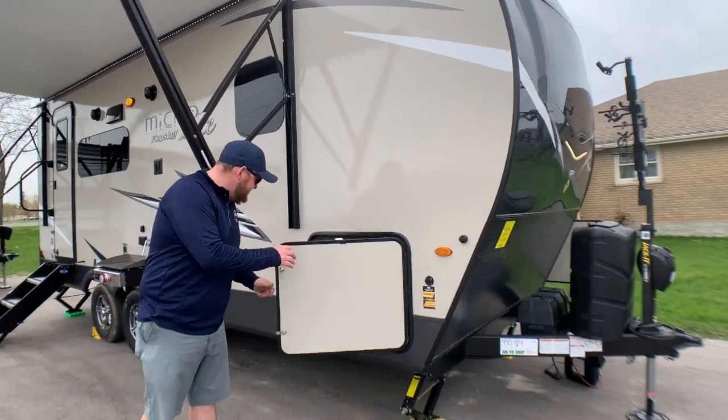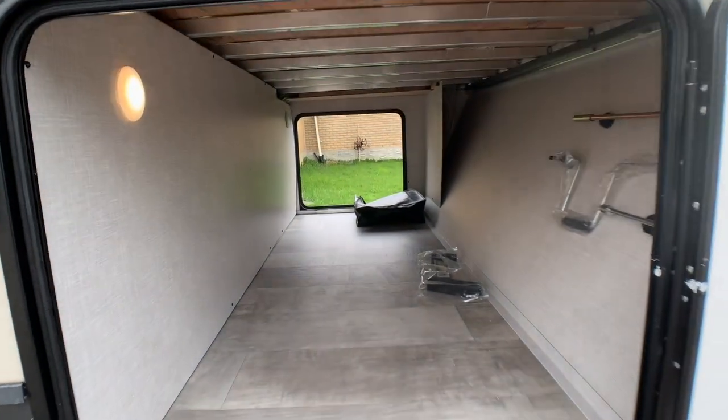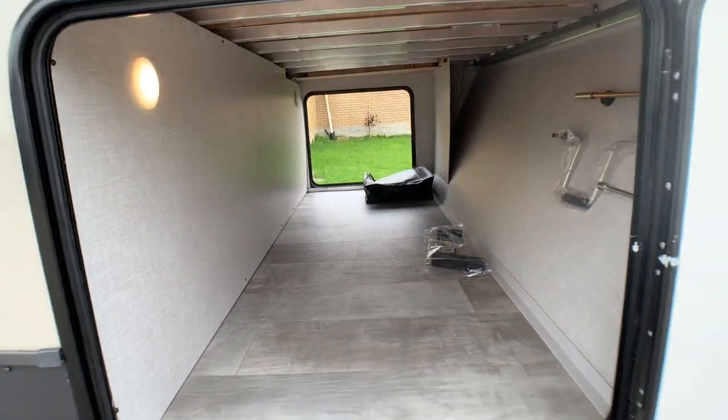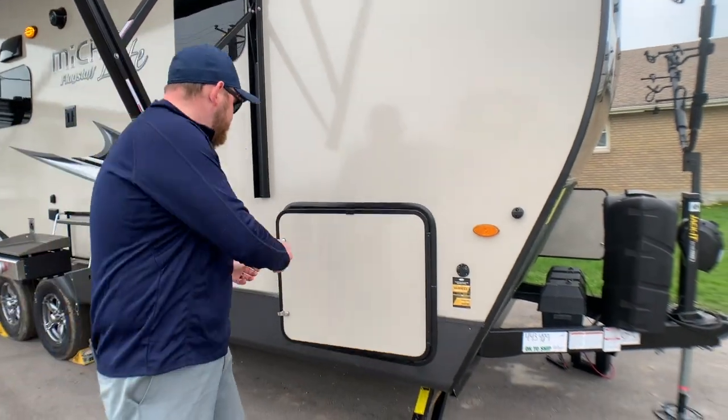We'll start right at the front here — huge storage right through from one side to the other. You can access that from either side, and it's all linoleum flooring, so you don't have to worry about carpet getting dirty and vacuuming it out.